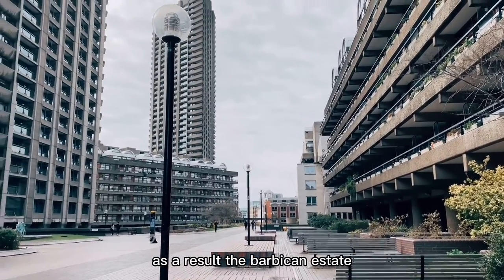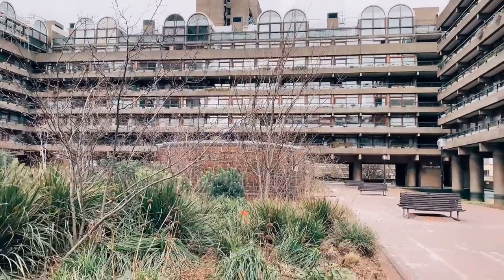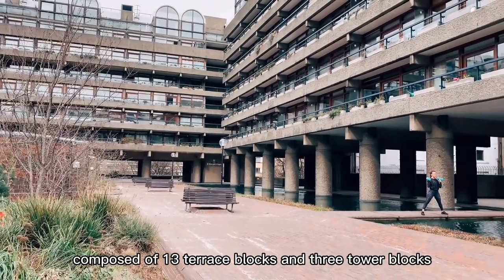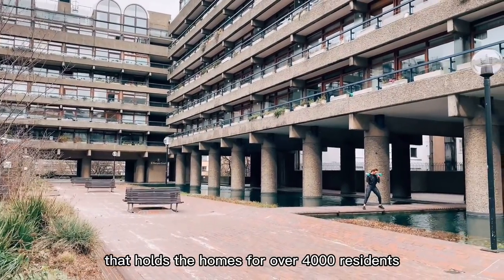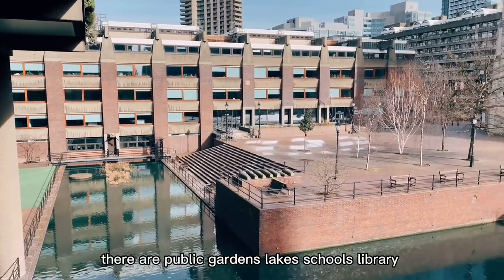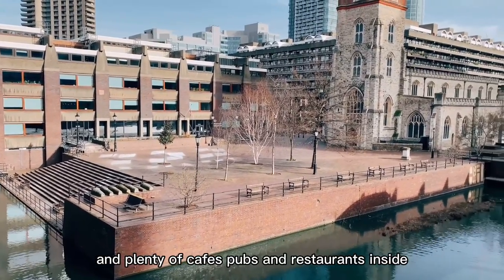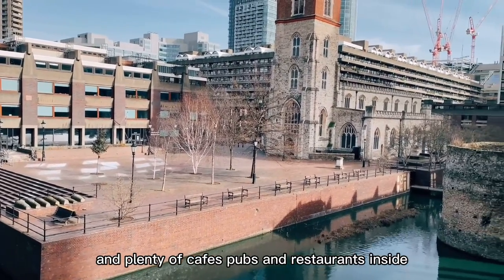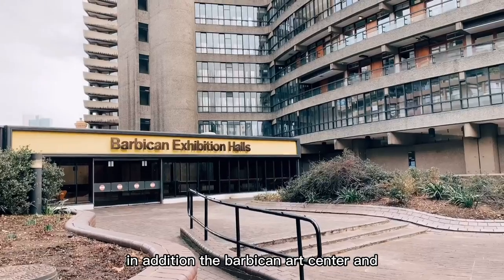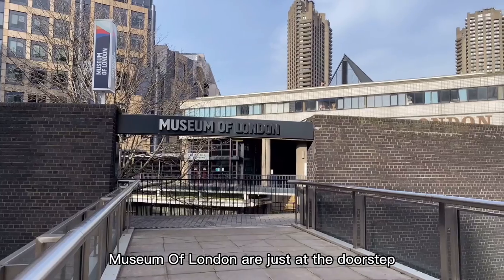As a result, the Barbican Estate became a gigantic residential community composed of 13 terrace blocks and 3 tower blocks that host the homes for over 4,000 residents. There are public gardens, lakes, schools, libraries, and plenty of cafes, pubs, and restaurants inside the Barbican Estate. In addition, the Barbican Art Centre and Museum of London are just at the doorstep.